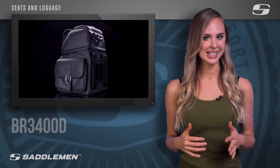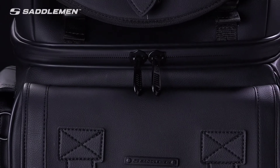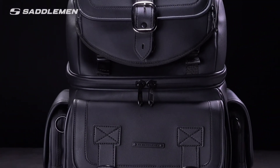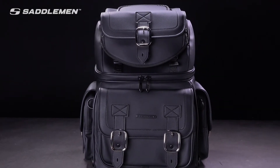Ideal for use as a sissy bar bag or as a backseat bag, positioned between the rider and tour pack on touring-style motorcycles. Constructed with waterproof zippers and Saddlemen's proprietary whisper material that exceeds marine-grade specifications for UV, water, and weather resistance.